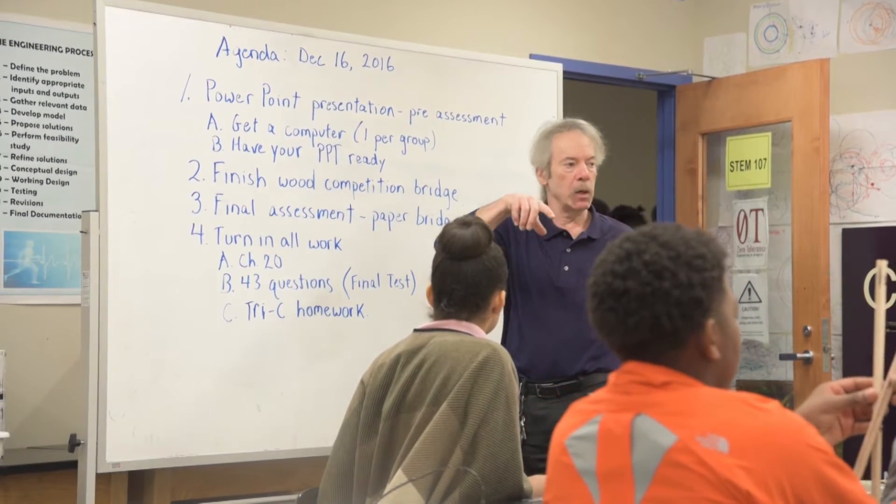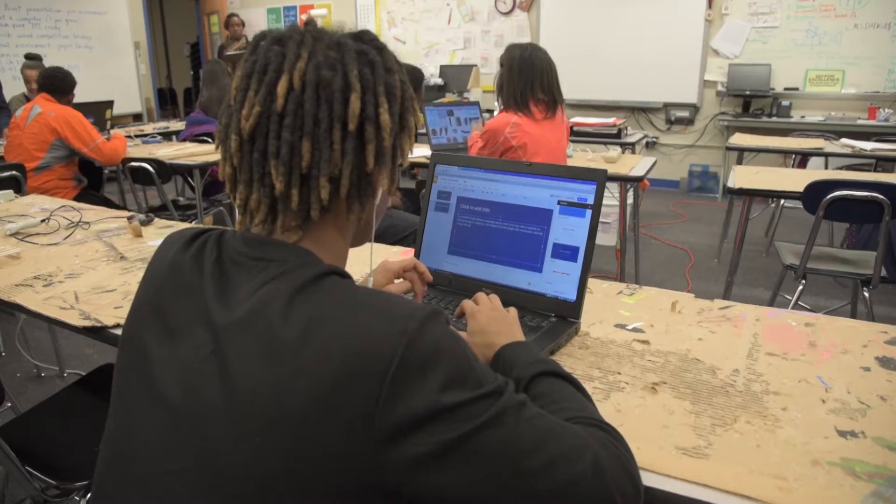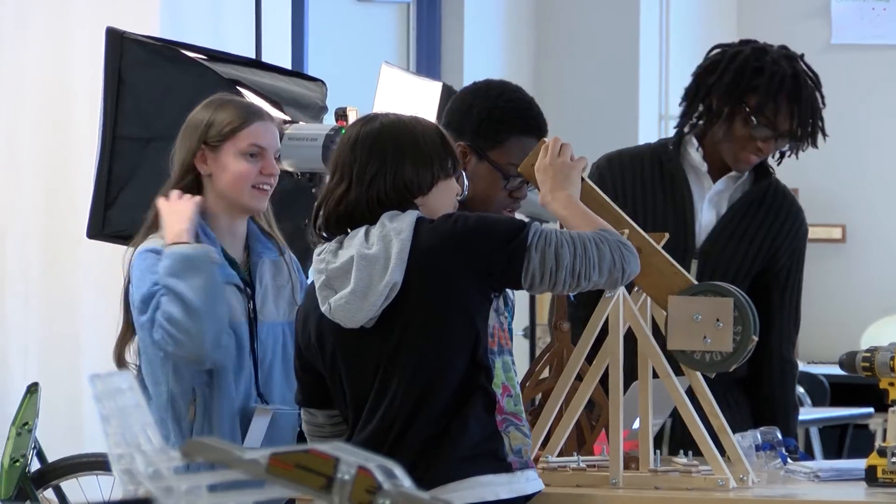A hundred percent of our students — freshmen through seniors — take at least six college credits a year. So even if you're just taking the curriculum here at MC Squared STEM High School, you're guaranteed to leave with 24 college credits.